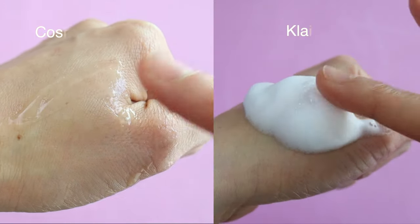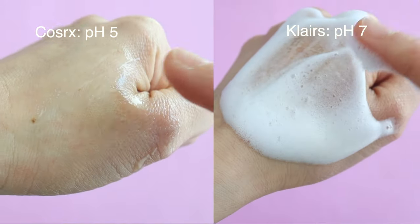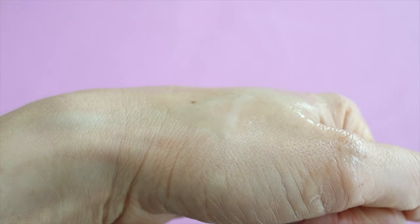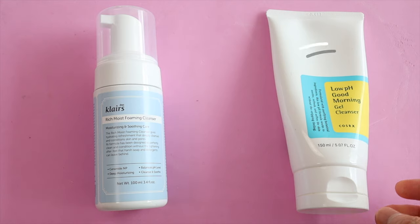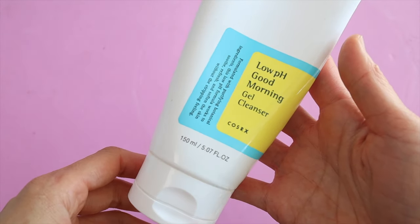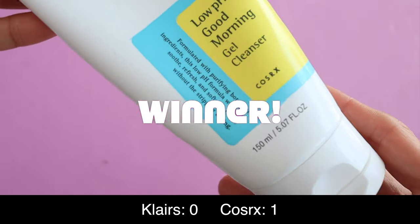The Cosrx cleanser has a low pH of 5, and our skin's natural pH level is about 4.7, so using a low pH is good because it's very mild and doesn't strip your skin's acid mantle, but you have to balance that with cleansing power. For the cleanser category I'm going to have to go with the Cosrx Good Morning Gel Cleanser — that's just my tried and true favorite. I don't have anything against the Klairs cleanser but I prefer the gel cleanser.